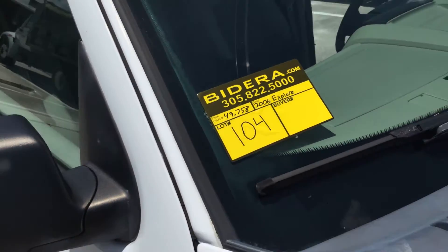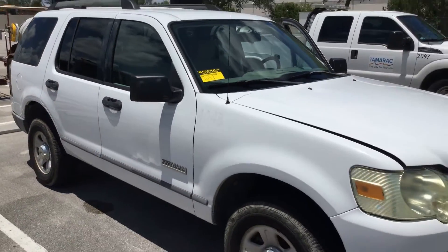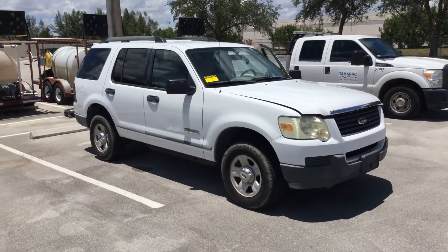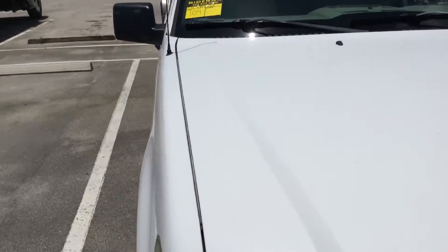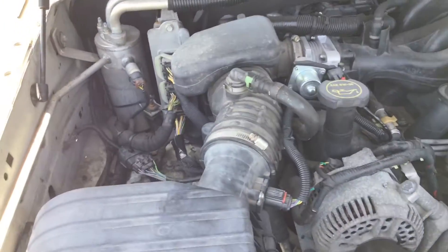Lot number 104 is a 2006 Ford Explorer. This car has low miles — only 49,000 miles. It's a 4.0 liter V6 motor, sounds good. The hood doesn't stay up so I have to hold it while I shoot the video.